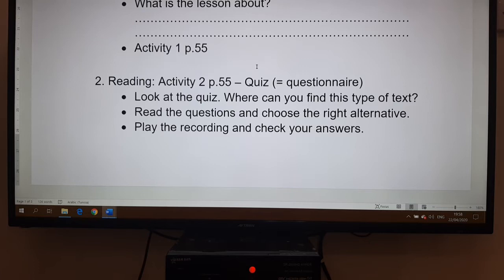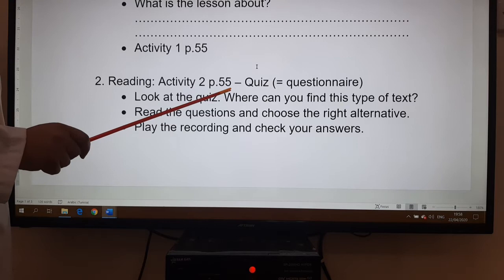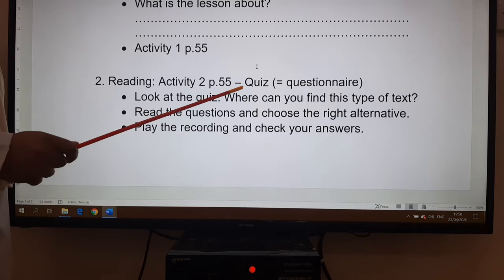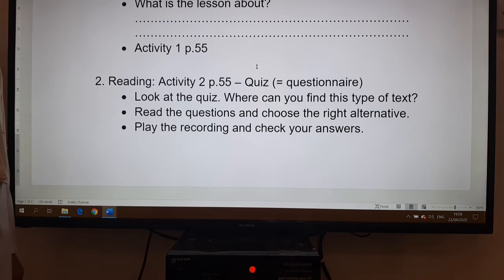Look at the new vocabulary in activity one, page 55, then move to the quiz, activity two, page 55. When we say quiz, it is a questionnaire — a text with many questions where you have to read and circle or tick the closest answer to you. This type of questionnaire gives you information about your personality and psychology. First, look at the quiz and ask yourself: where can you find this type of text? Can you find it in a newspaper, in a school book, or on the internet?